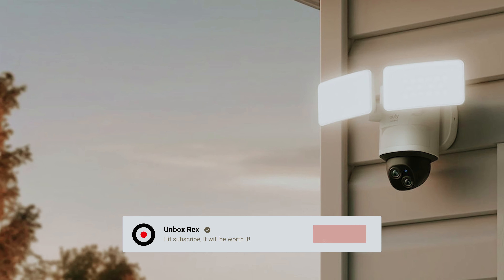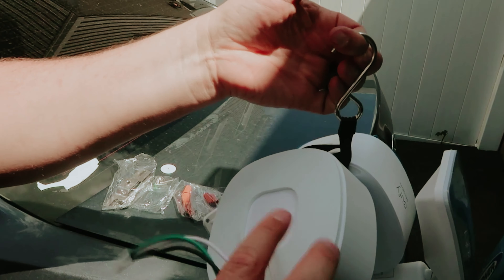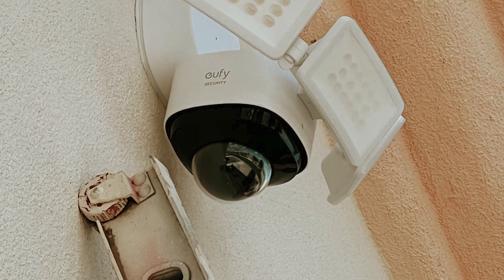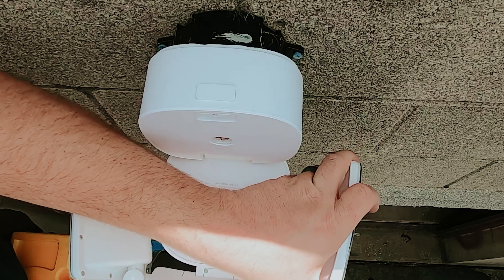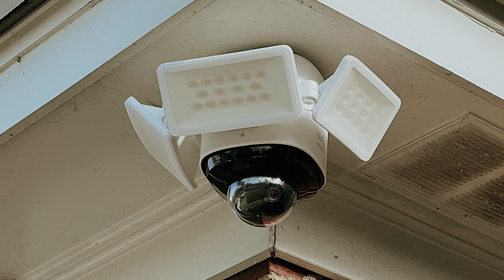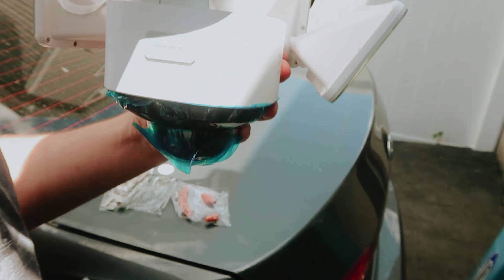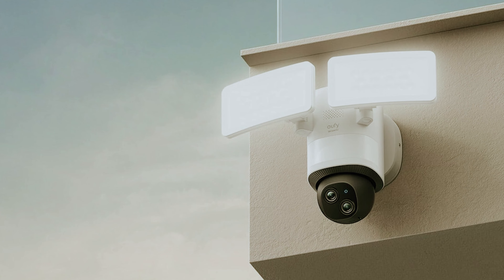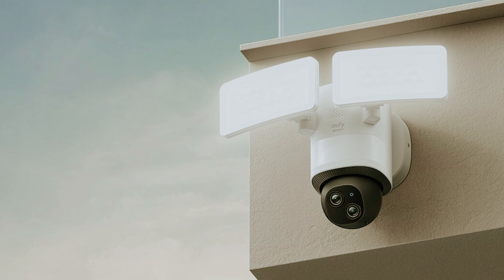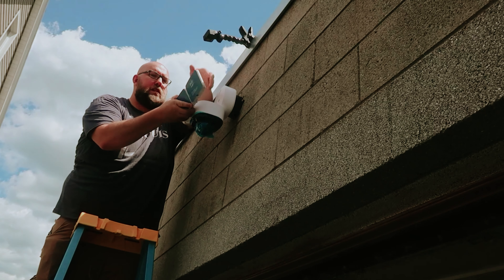The lights can be repositioned too, giving you the flexibility to direct illumination where it's needed most. However, keep in mind that this model lacks a battery backup, which could leave you vulnerable during power outages. Furthermore, if you utilize cloud storage, the video will be downgraded to 1080p. While this is still excellent quality, it's essential to factor this into your decision. Overall, the EUFY Outdoor Security Camera boasts quality and versatility, offering an effective solution for homeowners who want to safeguard their property with clarity and confidence.